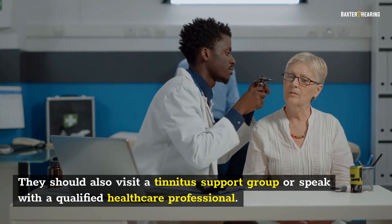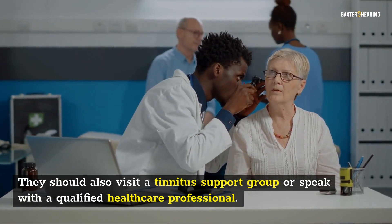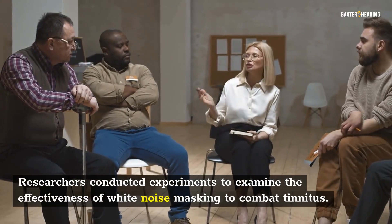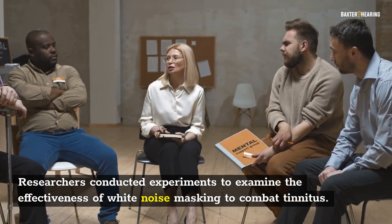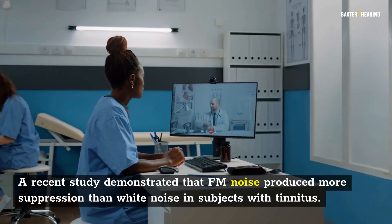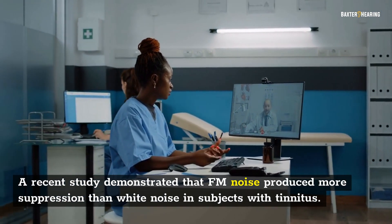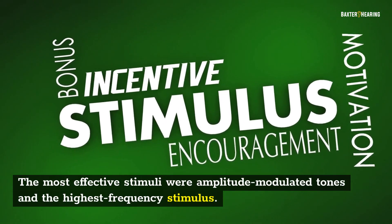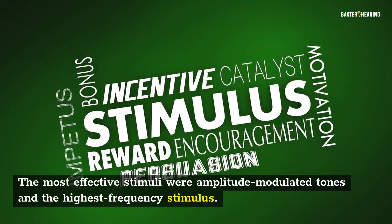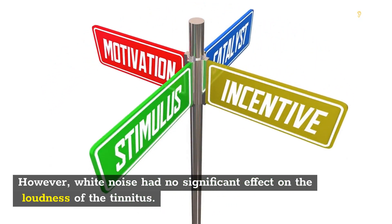They should also visit a tinnitus support group or speak with a qualified healthcare professional. Researchers conducted experiments to examine the effectiveness of white noise masking to combat tinnitus. A recent study demonstrated that FM noise produced more suppression than white noise in subjects with tinnitus. The most effective stimuli were amplitude-modulated tones and the highest frequency stimulus. However, white noise had no significant effect on the loudness of tinnitus.